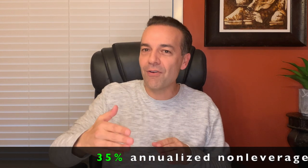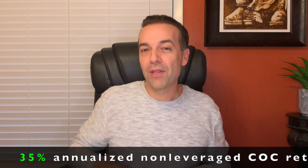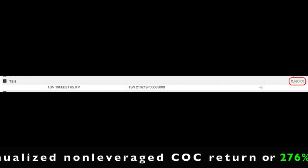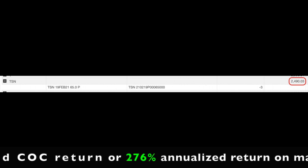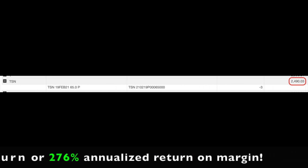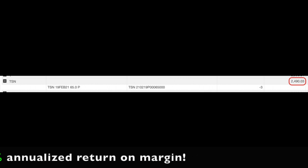If you annualize the return that we received by rolling out this put option, if we stay in this position until the option expires on February 19th, we'll have been in this position for 35 days. That annualized non-leveraged cash-on-cash return will be 35%. The return on the margin requirement of $2,490 for this position is actually a 276% annualized return on margin. Just like selling put options, rolling short put options can be very profitable.